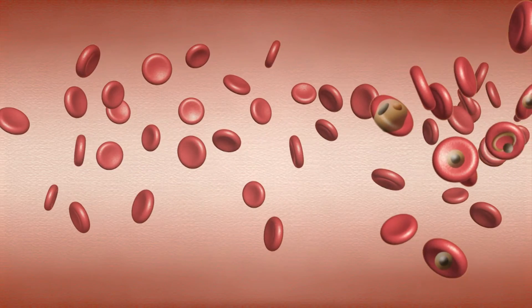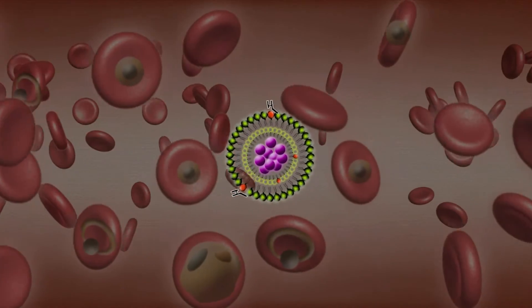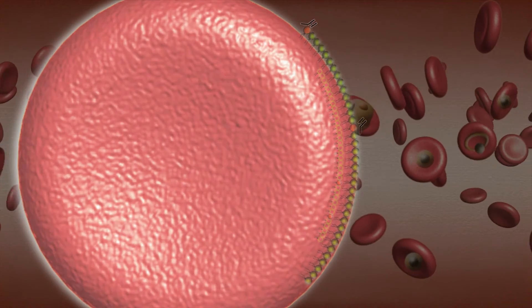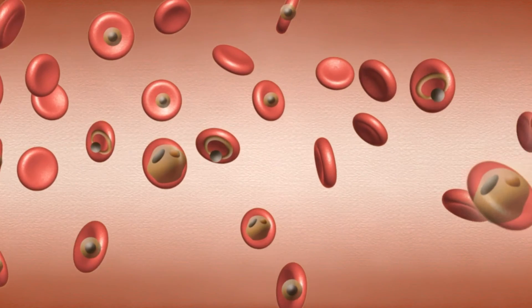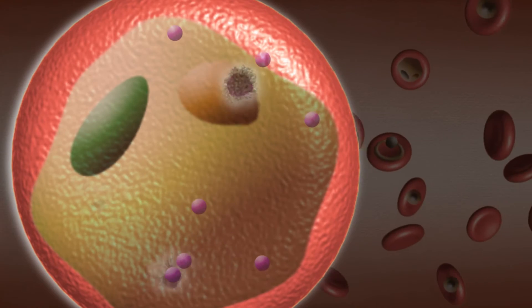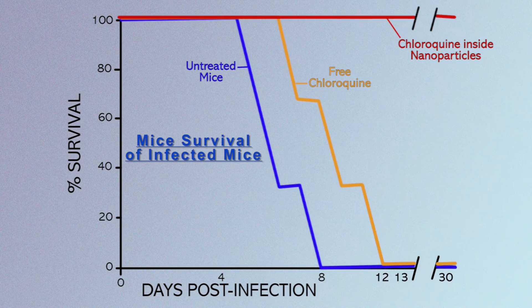We have developed two main nano vector prototypes that are on their way to clinical trials. One is based on a liposomal nanocapsule using lipid bilayers containing anti-malarial drugs, where the targeting element is an antibody or a glycosaminoglycan like heparin. The second type of nano vector, which is closer to clinical application, is based on polymeric structures — polyamidoamine polymers — with specific targeting towards red blood cells infected by Plasmodium, which can also be loaded with anti-malarial drugs, and they show very good efficacy.